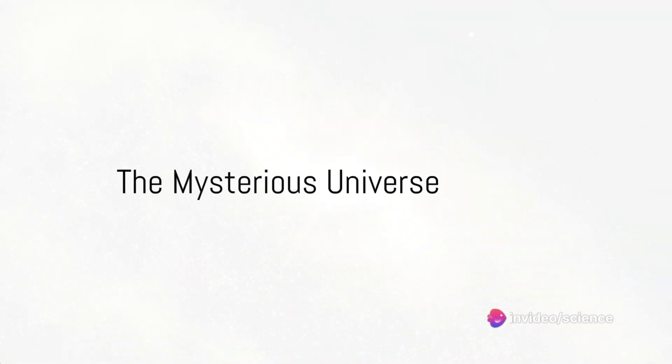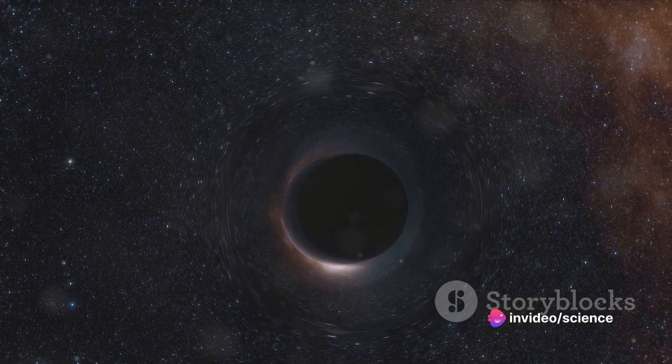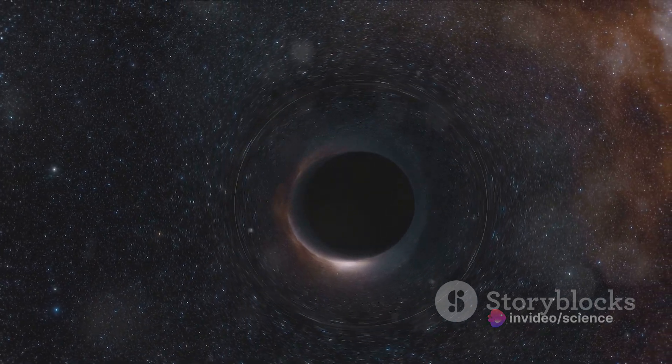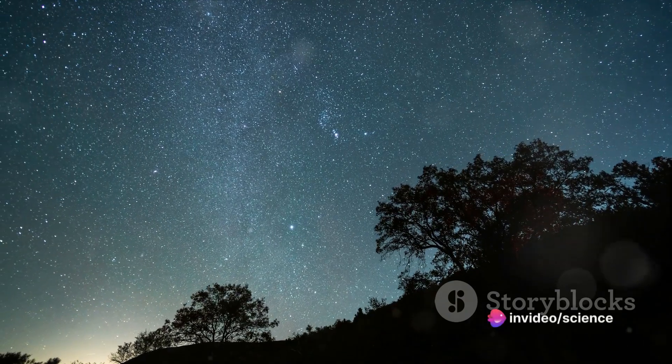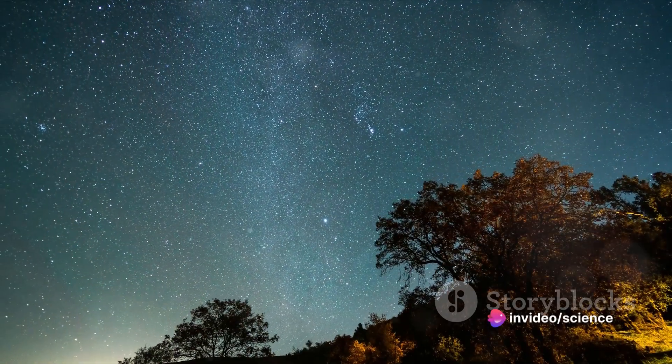Have you ever wondered what lies at the very heart of our galaxy? It's a place of mystery and intrigue, where the known laws of physics seem to bend and warp. It's the realm of black holes, these enigmatic entities that have puzzled scientists for centuries. Theories abound, but one thing remains clear: a supermassive black hole is believed to be lurking in the center of our very own Milky Way.